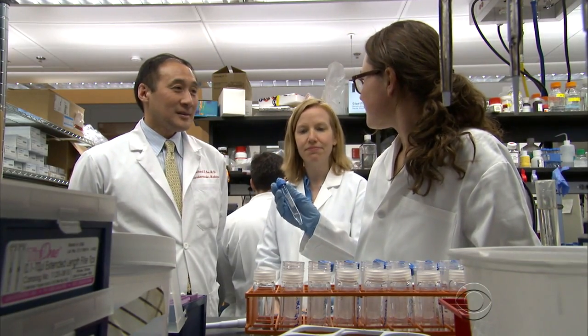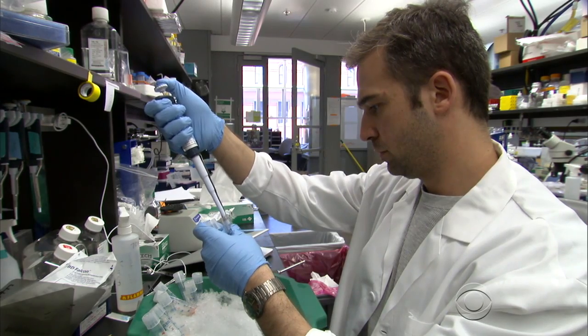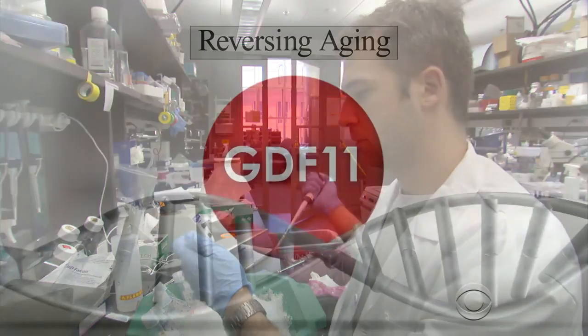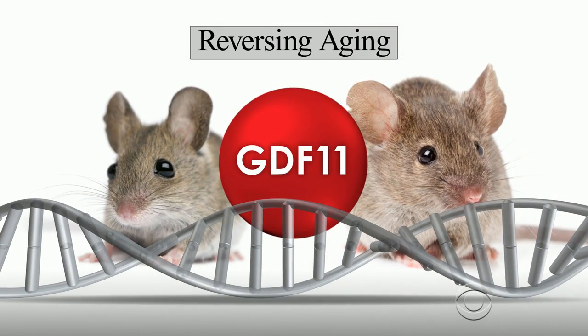Researchers at Harvard's Stem Cell Institute may have unlocked the secret to reversing aging in the muscles and brains of old mice. It's a protein called GDF11, and it's abundant in young mice but lacking in older ones.